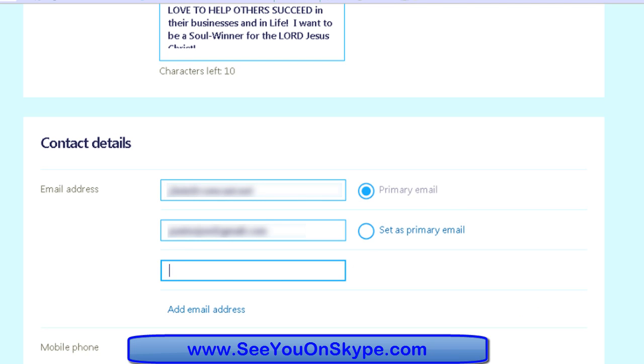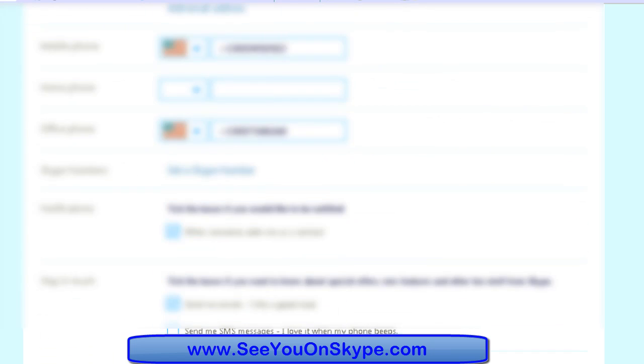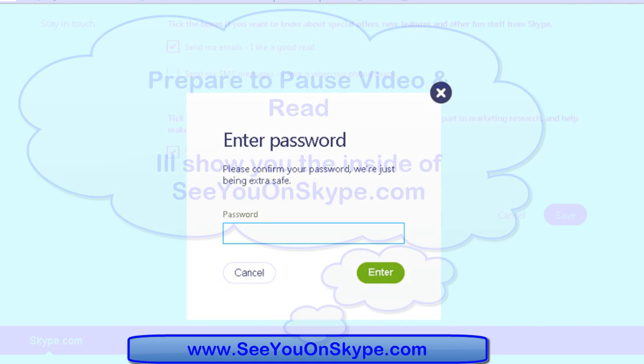We're going to click 'add another email.' You don't have to add a third email, but that's when they give you the 'set primary' option. Now we can scroll down and save again, and you've changed your primary email. That is actually a recommended Skype recovery and Skype safety technique that is not really well known.